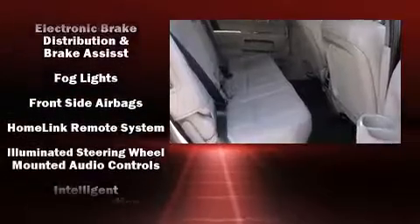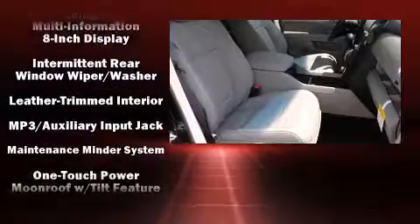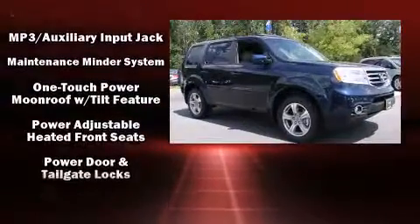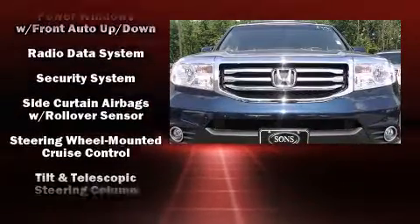Enjoy your favorite music via the stereo system, which includes a CD player with MP3 capability, rear mounted audio controls, steering wheel mounted audio controls, and seven speakers enhancing the audio experience throughout the interior.